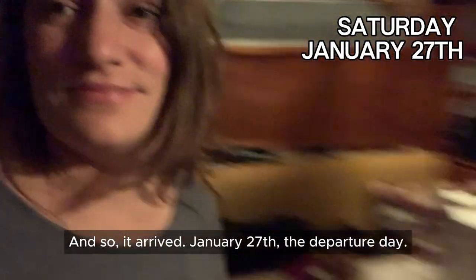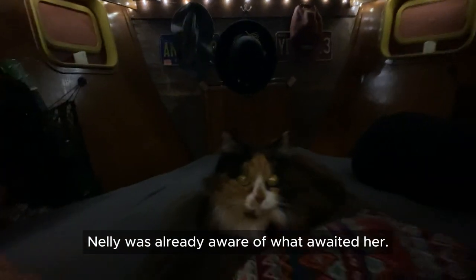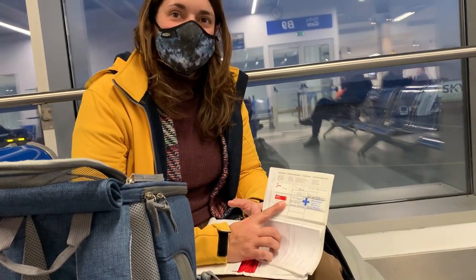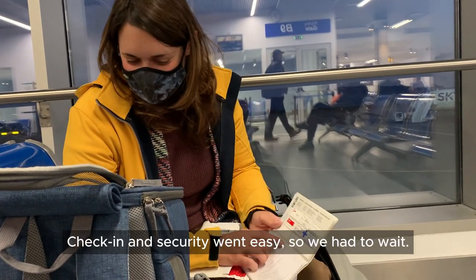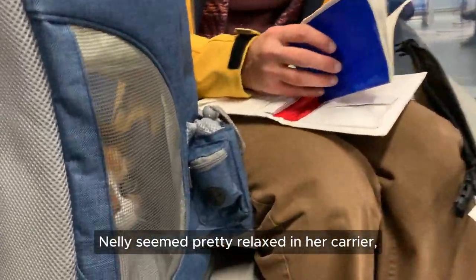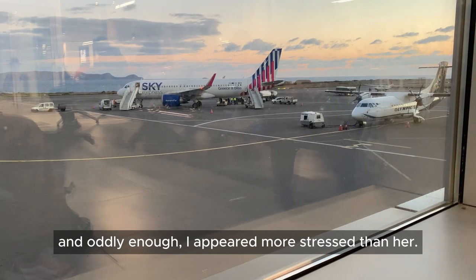January 27th arrived — the departure day. It was quite early and coffee was a must. Nelly was already aware of what awaited her. Checking and security went easy, so we had to wait. Nelly seemed pretty relaxed in her carrier and oddly enough I appeared more stressed than her.